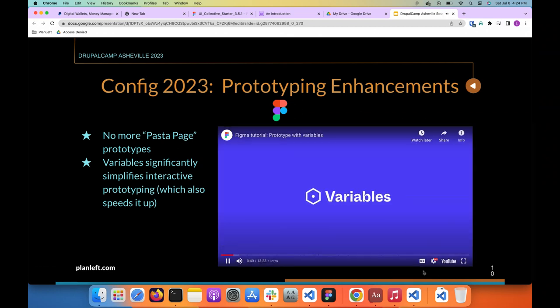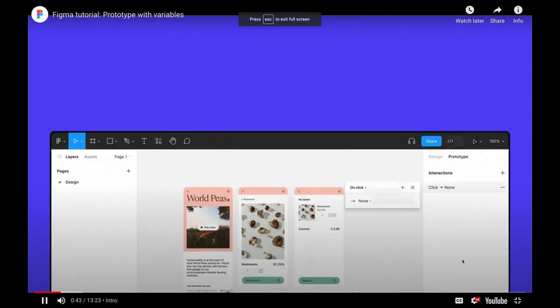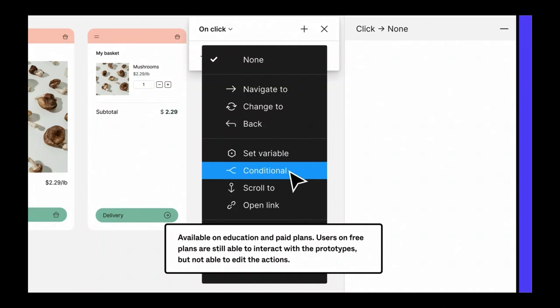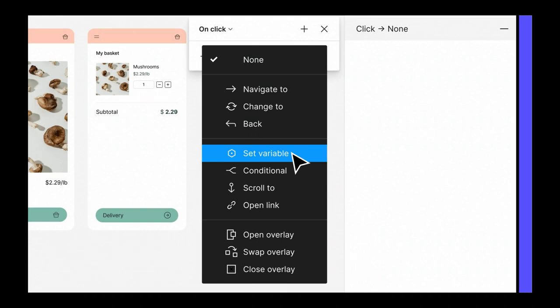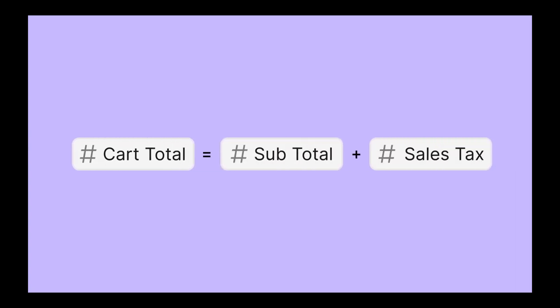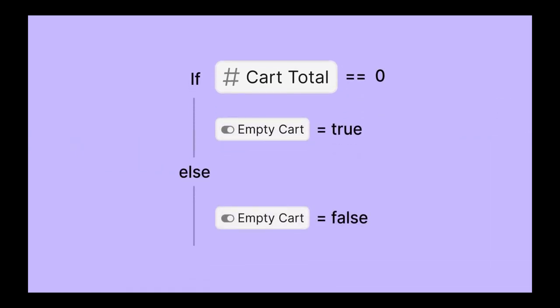Variables are stored values that represent design attributes. With variables, Figma introduced two new prototyping actions: 'set variable' and 'conditional,' available on paid plans. The set variable action allows you to change the value of any variable — for example, using a number variable to represent a cart total on a checkout page. You can set variables to new literal values, use expressions to calculate new values, or reference other variables. The conditional action allows you to use if-else logic in prototypes, checking for certain requirements before performing an action.